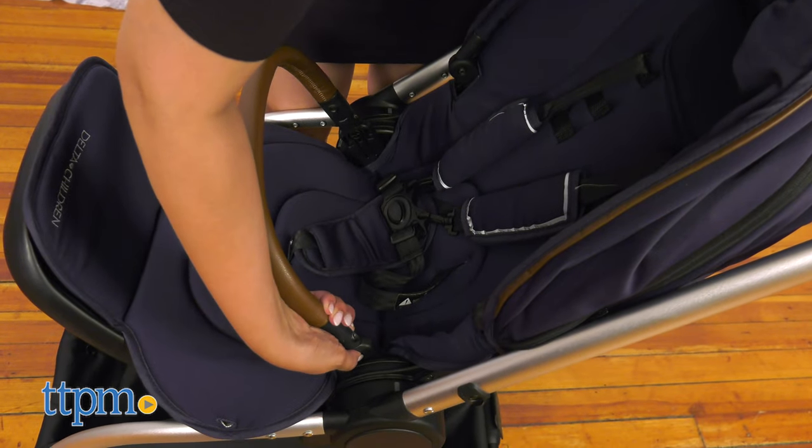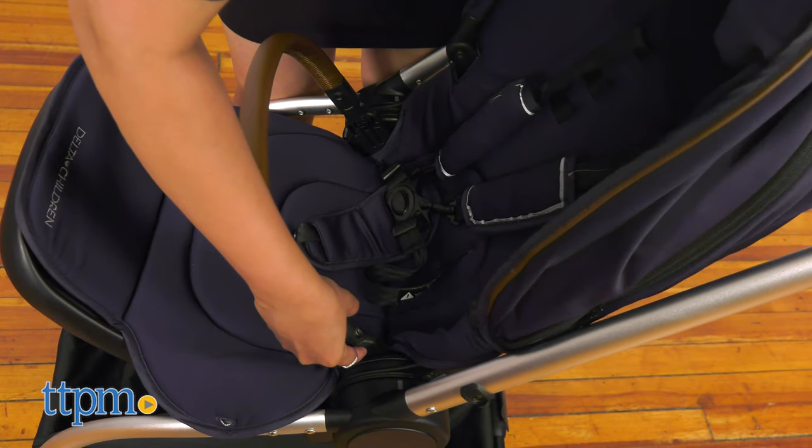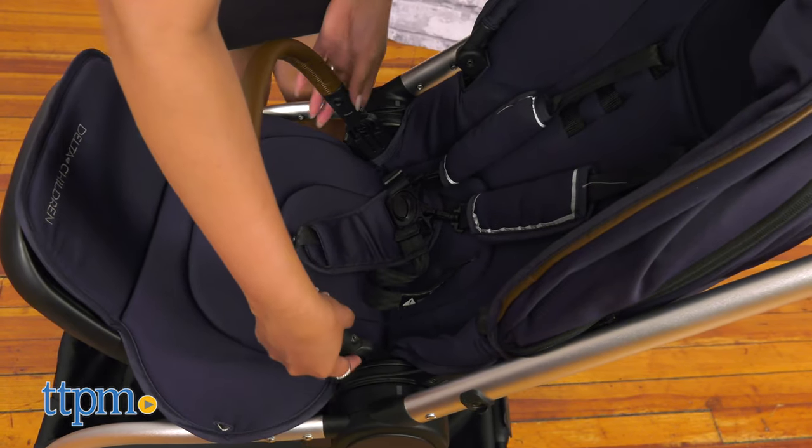Assembly is required. There are many ways to use the features and the reversible seat. I would suggest a how-to video from Delta Children.